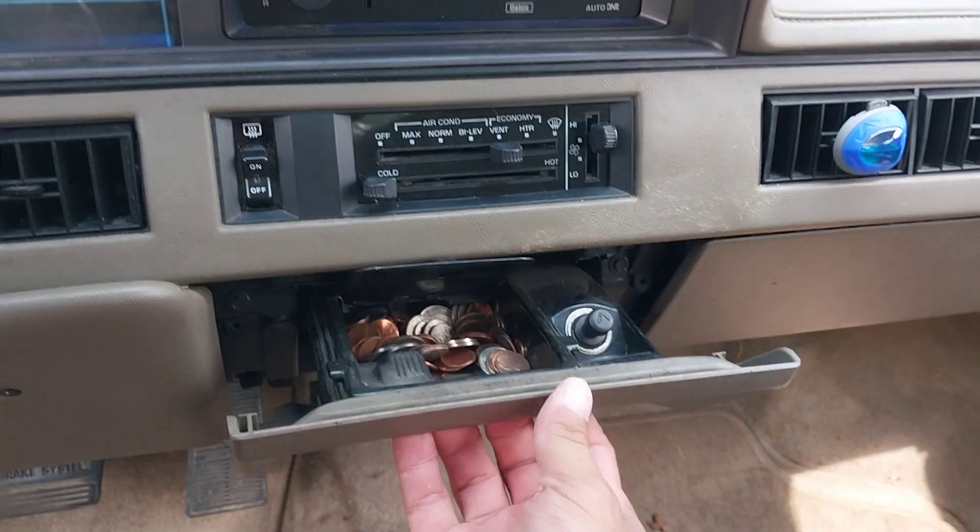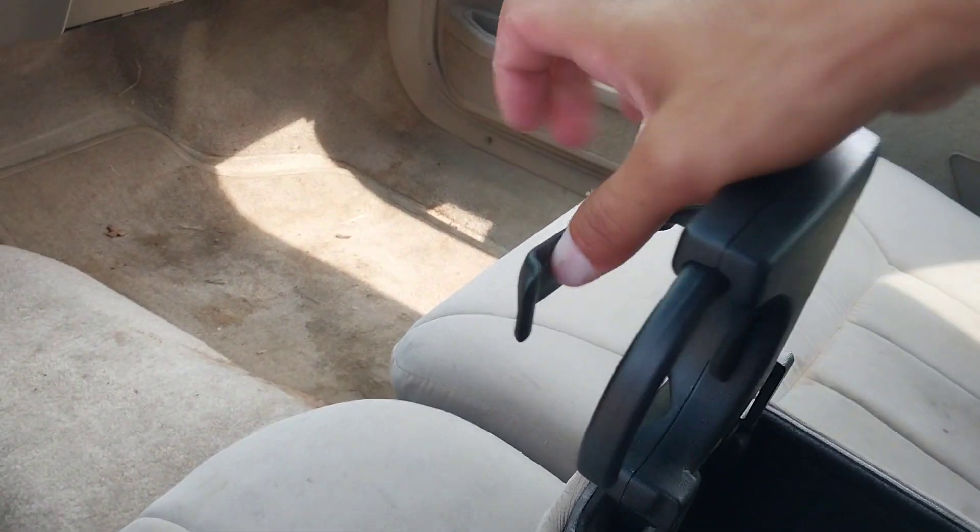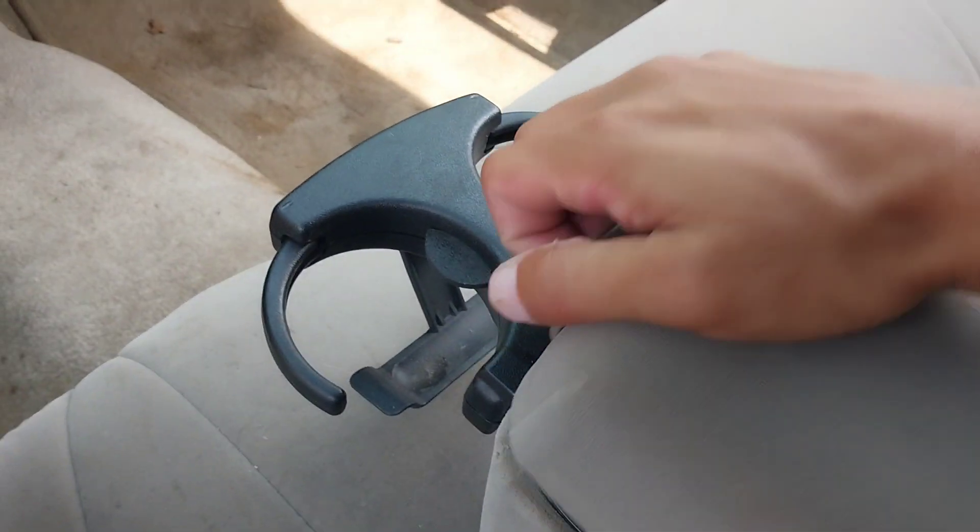Here's the ashtray, and your cup holders for the front, which look identical to the ones in my car.